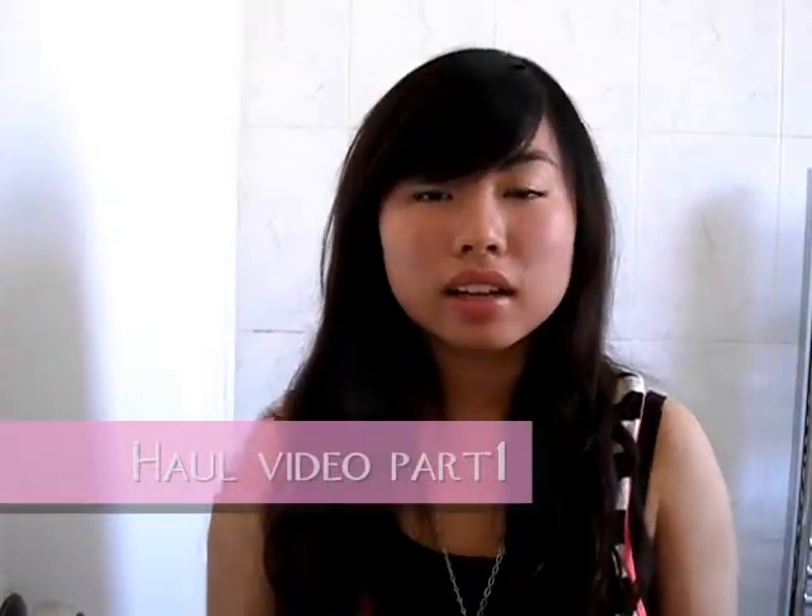Hello guys! Long time no see. I'm sorry I haven't been making videos for ages because I've been lazy for no reason.